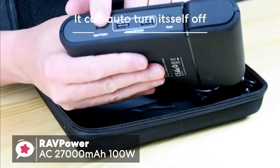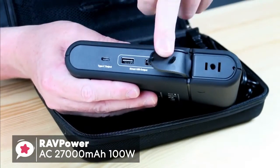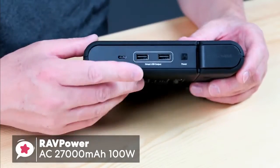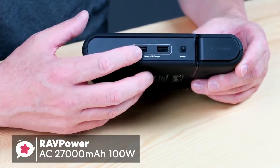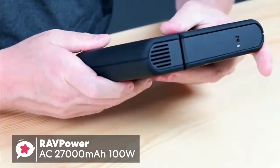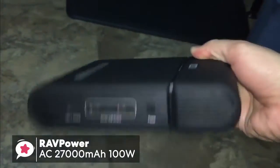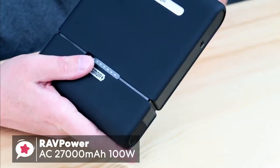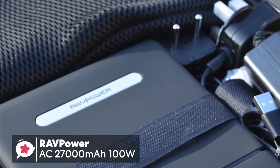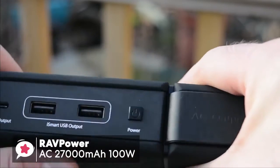The option to plug in a wide range of devices to the AC output is the key selling point on this RavPower device, and it's what may persuade you to overlook the size and weight of the battery, making it ideal for camping trips, long journeys, and any other occasion you're likely to be away from a power socket. To conclude, this RavPower AC 27,000mAh 100W power bank is a must for anyone who travels often and needs to keep their devices fully charged, and gets a thumbs up from us.